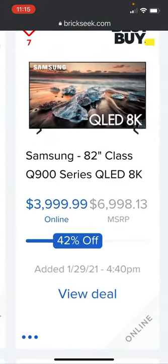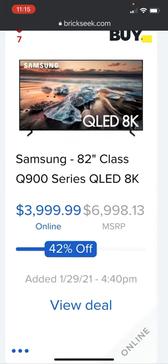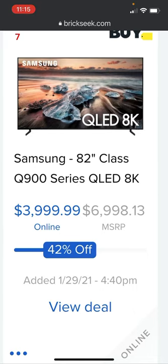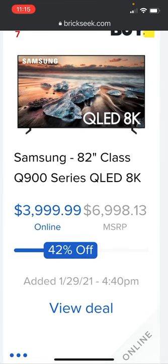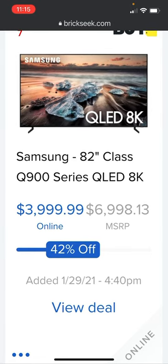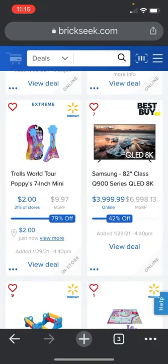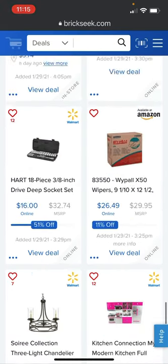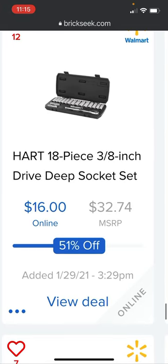At Best Buy there's an 82-inch flat-screen 8K TV that's 42% off right now. I don't even know how fantastic 8K is, but that's a good deal discount-wise — Best Buy's got that 82-inch 8K Samsung TV for 42% off if you're interested.